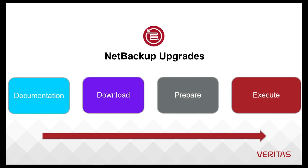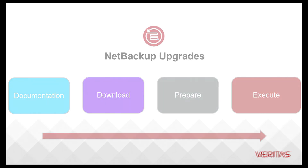In this video series, we'll take a more in-depth look at each of these stages and why these elements are important.